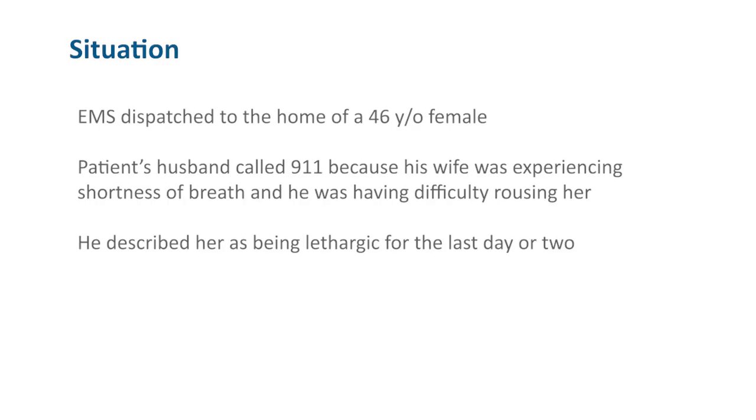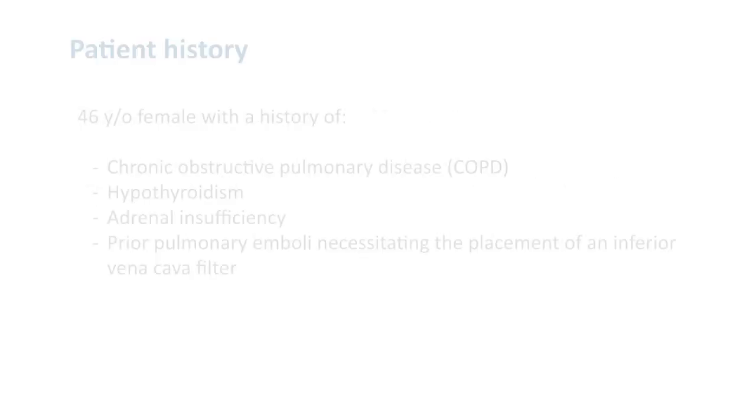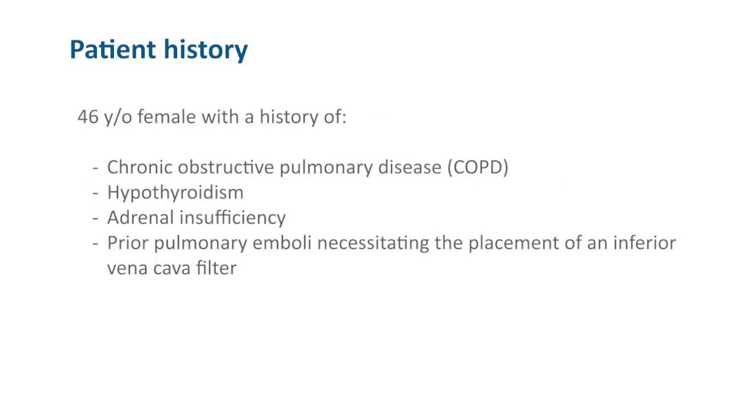EMS was dispatched to the home of a 46-year-old female. The patient's husband called 911 because his wife was experiencing shortness of breath and he was having difficulty rousing her, describing her as lethargic for the last day or two. The patient has a history of chronic obstructive pulmonary disease, hypothyroidism, adrenal insufficiency, and prior pulmonary emboli necessitating the placement of an inferior vena cava filter.